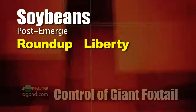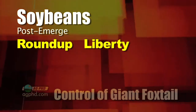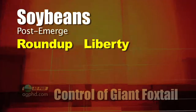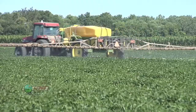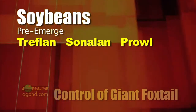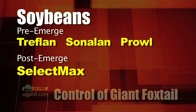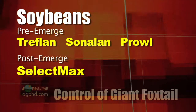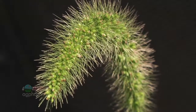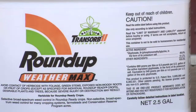In soybeans, Roundup Ready soybeans and Liberty Link soybeans offer you good post-emerge options with Roundup and Liberty. With Roundup, it only takes a small amount to control giant foxtail. With Liberty, it definitely takes the full rate — make sure you're using the full rate, as it's a contact killer and doesn't have the systemic action you get out of Roundup. For pre-emerge in soybeans, products like Treflan, Sonlan, or Prowl work very well. Post-emerge, products that do a nice job on volunteer corn, like Select Max, will do a pretty good job on giant foxtail if you get it early. If you let it get too big and tiller out, you're going to have a tough time with those post-emerge volunteer corn grass killers — that's where Roundup and Liberty can really come in to help.